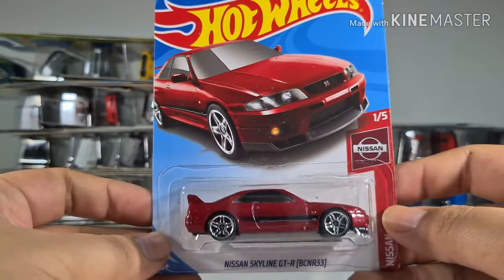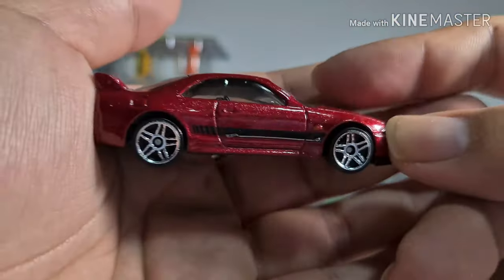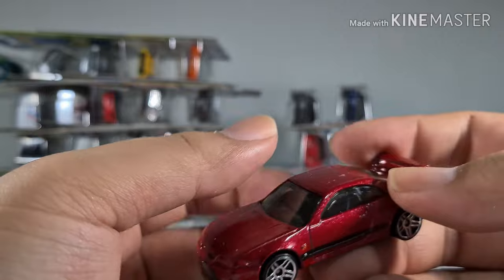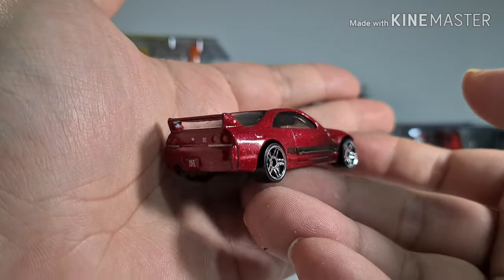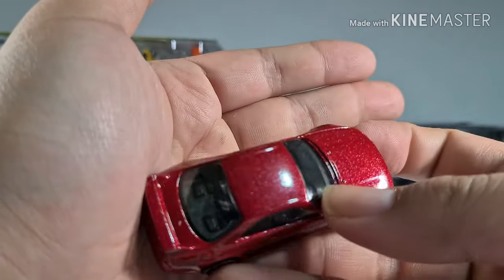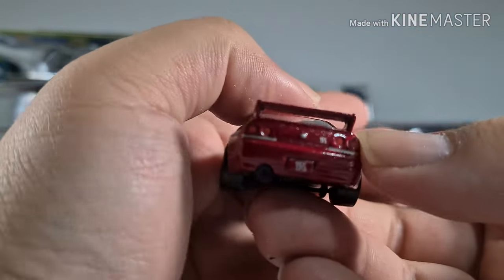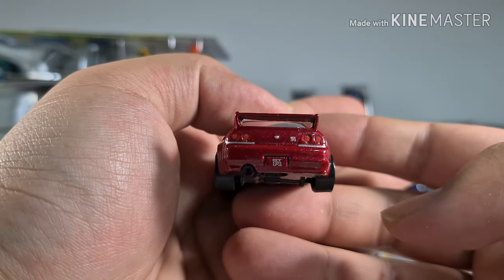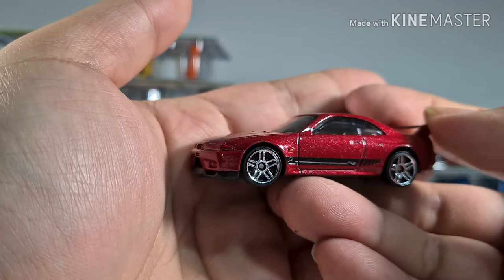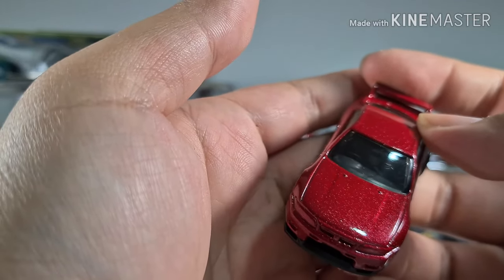Another GTR, but this is the GTR R33. It comes in a very nice shiny, glittery kind of red paint. There's a very clear indication of the GTR badge — much clearer than on the black one — probably because this is a newer version.